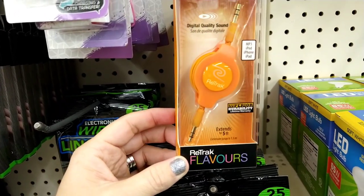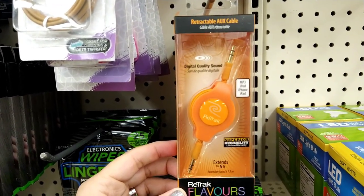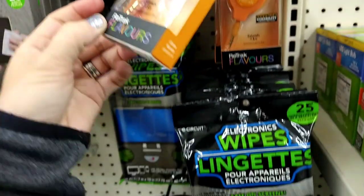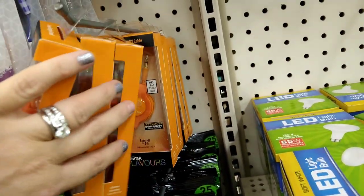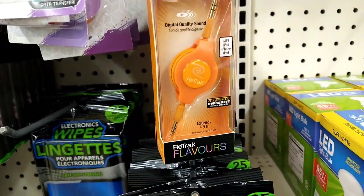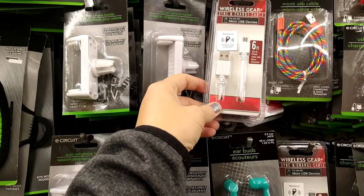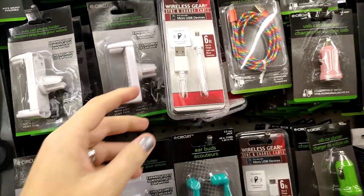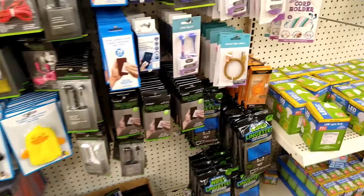They have a retractable aux cable with digital quality sound compatible with MP3, iPod, iPhone, and iPad — I see it in orange. By the way, I'm at the Buena Park location on La Palma by the Buena Park Mall if you're wondering. They also have tons of different tech things here, including this wireless gear sync charge cable — six feet — which looks new. They've had some of these before.